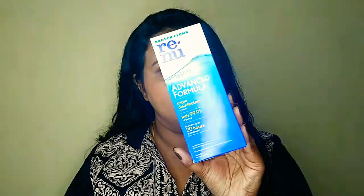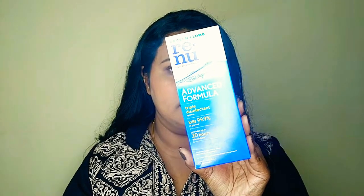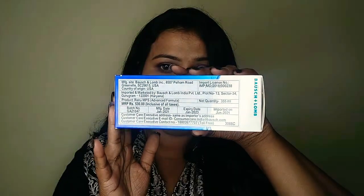Let's start with the products I restocked. The first product is from Bausch & Lomb — it's the Renew Advance Formula contact lens liquid. It claims to be a triple disinfectant, kills 99.9% of germs, and gives 20 hours of moisture. It comes with a lens carrying case, and it's 355 ml, retailing for 530 rupees. Used daily, it will last six to seven months.